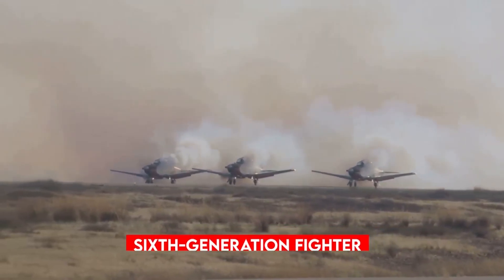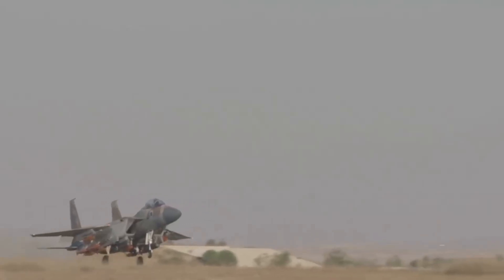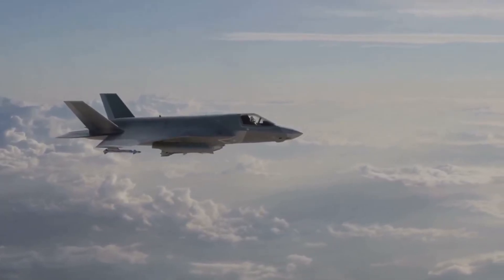There's talk of flying Lightning IIs into the 2060s. By then, a sixth-generation fighter may start to take over some roles. Whether you see it as a trillion-dollar mistake or a marvel of engineering, one thing is clear: the F-35 is not just shaping battles – it's shaping how wars are fought. See you next time.